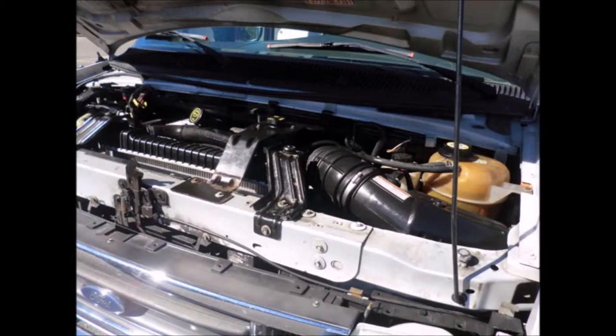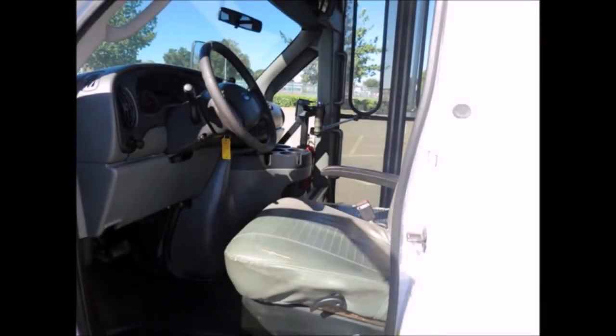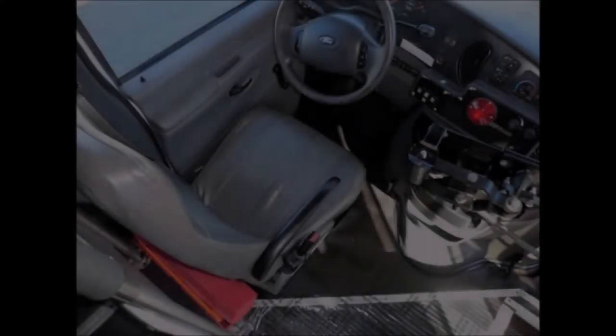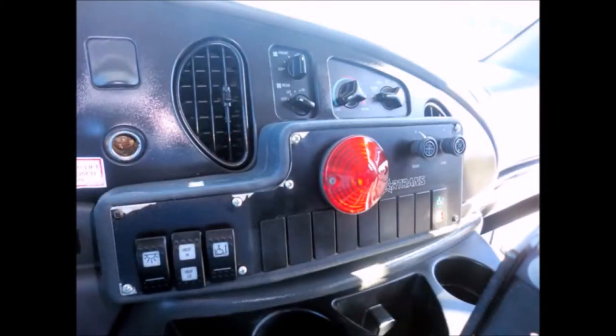This bus is equipped with a Power Stroke V8 engine and five-speed automatic transmission with overdrive, dual oversized power mirrors, anti-lock brakes, plus tilt wheel. It has 146,652 miles on it, AM/FM stereo with speakers throughout.